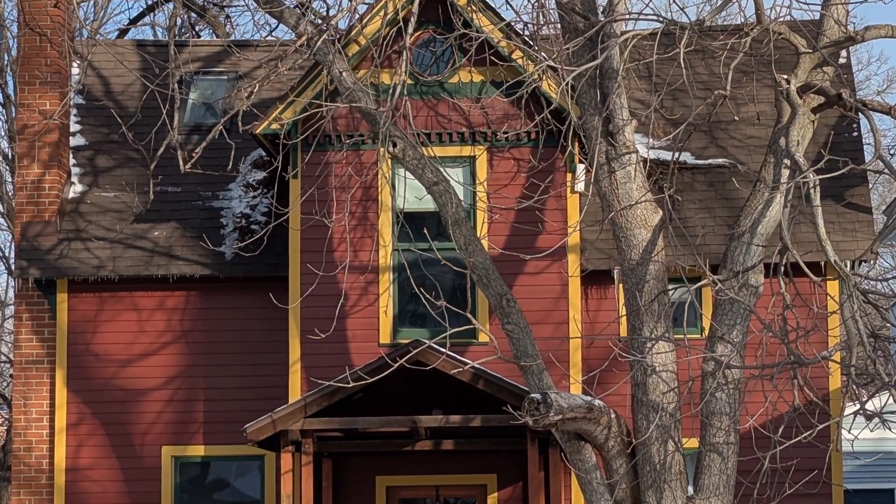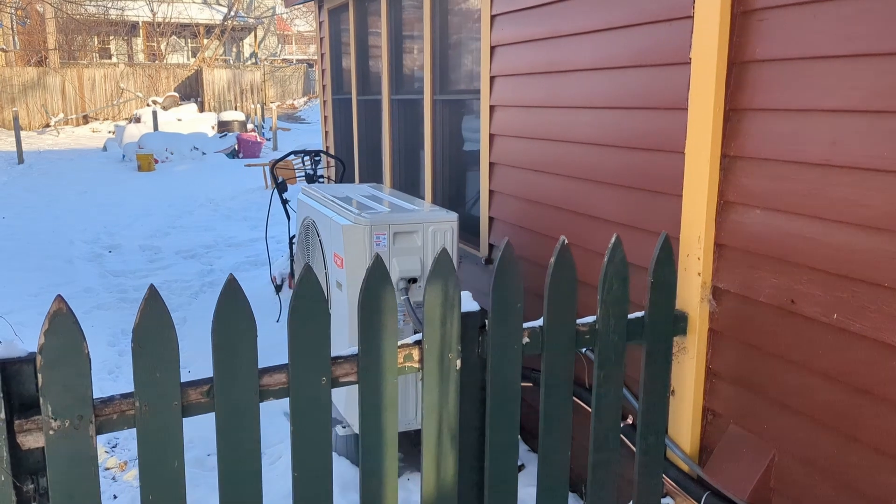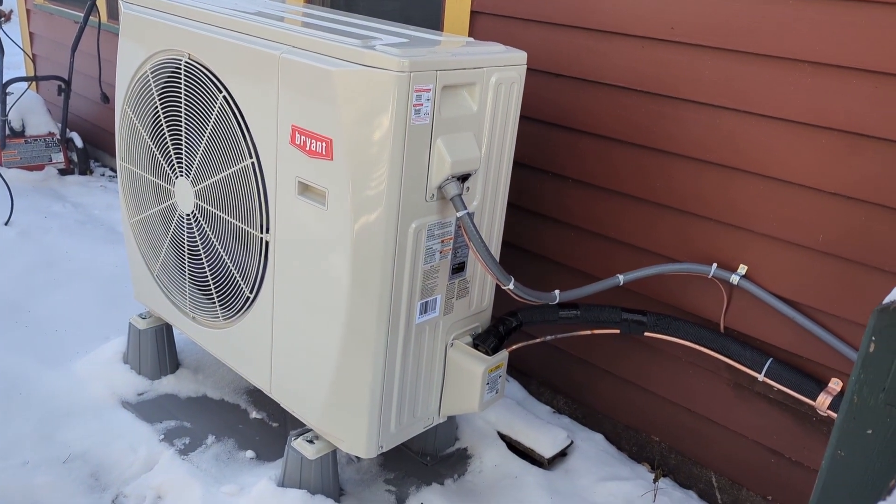In the last week of 2024, I had this cold climate heat pump installed along with a new high efficiency gas furnace in my 1880s house in St. Paul, Minnesota.